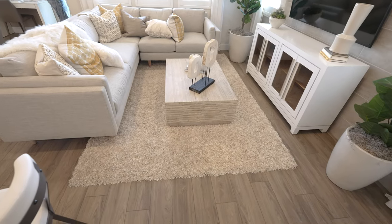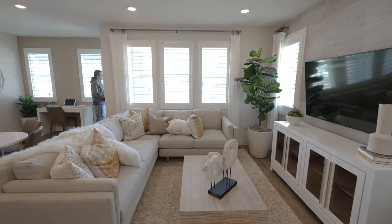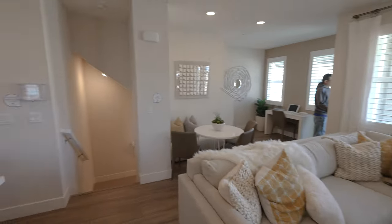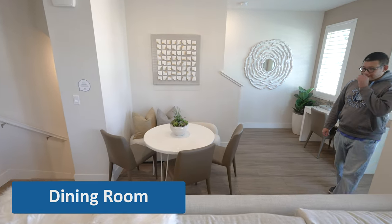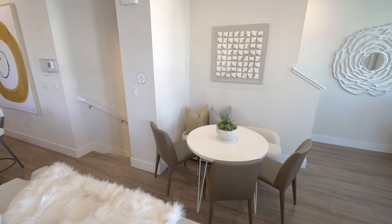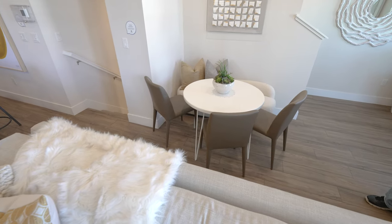I really like this — it feels gigantic, the living room. But then again you take away from your dining right? This is not nice — I wouldn't count this as a dining area, it's just an eating area.